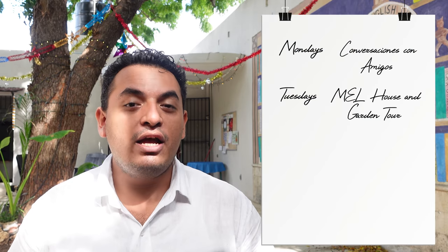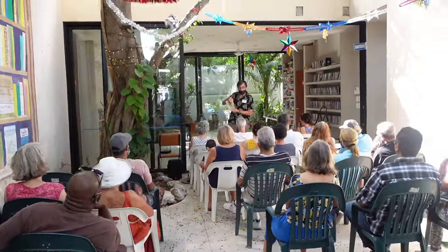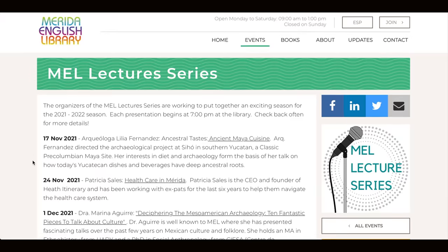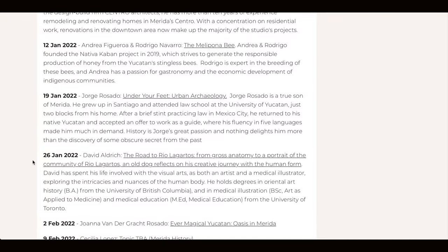On Tuesdays we have the MEL House and Garden Tour, where we meet here at the library, have a talk like you had today, and then you're taken to three different places around Centro. You'll get to know about history, architecture, design, and decoration, and meet these beautiful renewed houses here in Centro. On Wednesdays we have the MEL Lecture Series — an opportunity to listen to an expert speaking on a variety of topics including archaeology and cuisine. That's on Wednesday evenings at 7 p.m. and it is free admission here at the library.